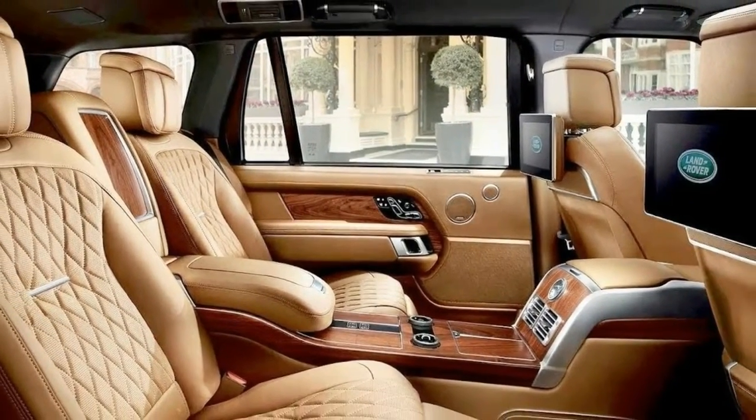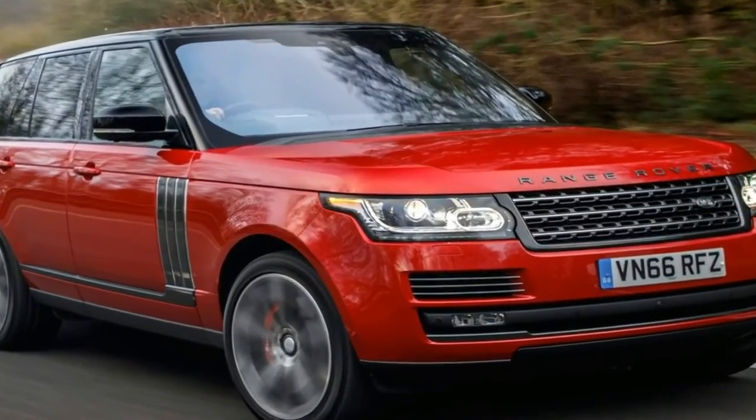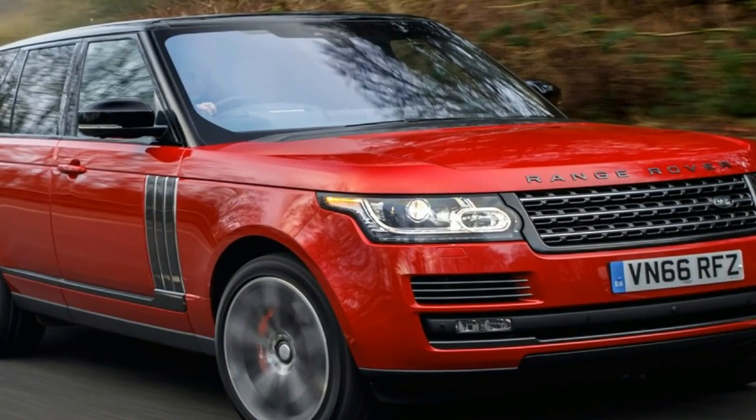The 2018 Range Rover SV Autobiography just broke cover in Los Angeles. Each SV Autobiography is hand-finished by the folks at Jaguar Land Rover Special Vehicle Operations.